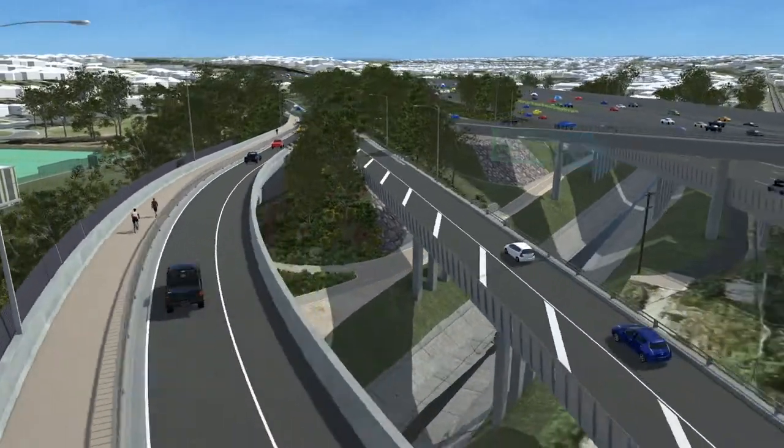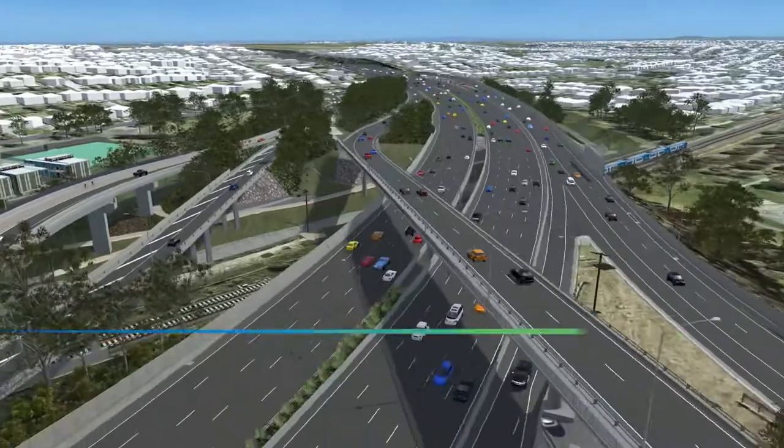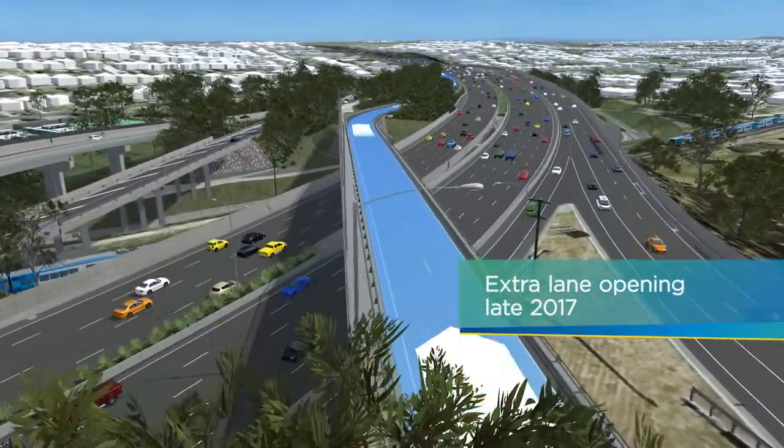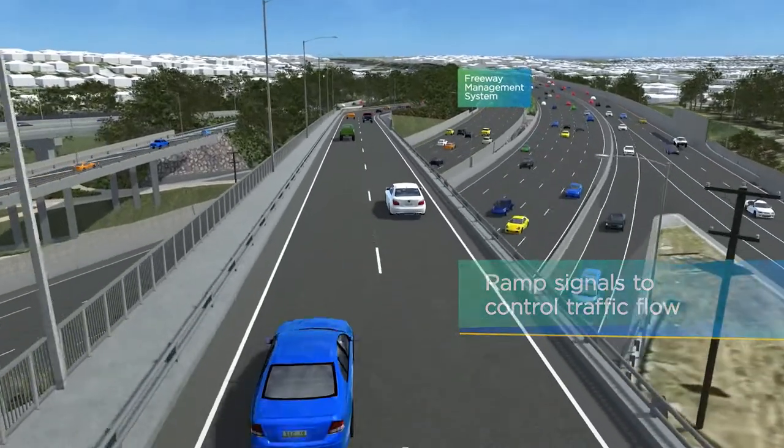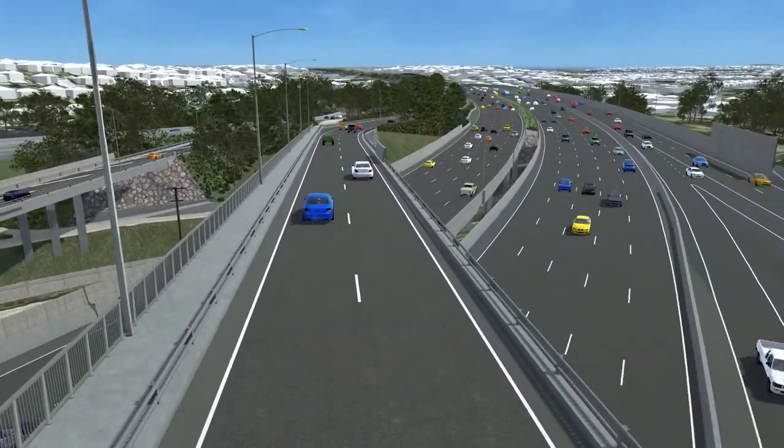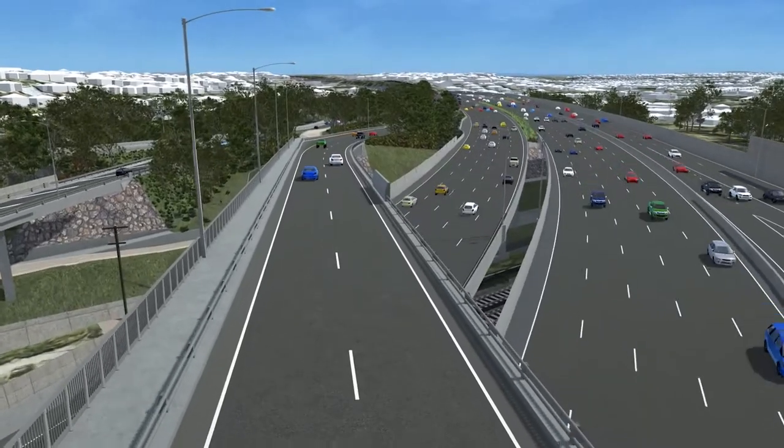As works continue, the existing bridge will be converted into a dedicated two-lane entry ramp onto the freeway, and a new freeway management system will be switched on. This will mean a smoother run onto the freeway and less queuing on Bell Street.